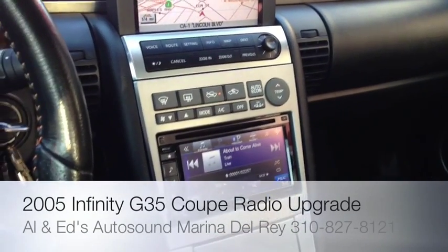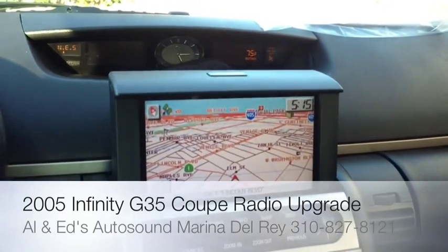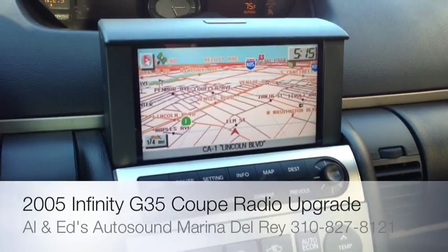Hey YouTube, how you doing? This is Joe over at Allen Eds Auto Sound in Marina Del Rey. I'm just showcasing here a 2005 G35 coupe with OEM navigation.